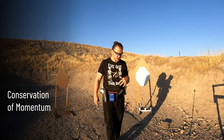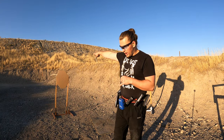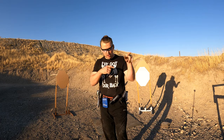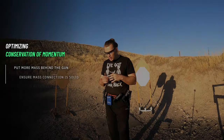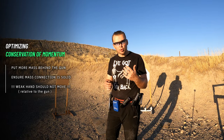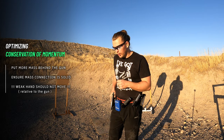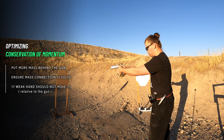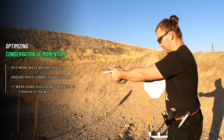Last but not least, conservation of momentum. A bullet goes one way super fast, but it doesn't weigh a lot. The slide weighs much more and it goes the other way much slower. In order to fight this, we need to put more mass behind the gun during the recoil — this is why grip is so important. When you have a weak grip with your support hand, this is what can happen. This is bad.